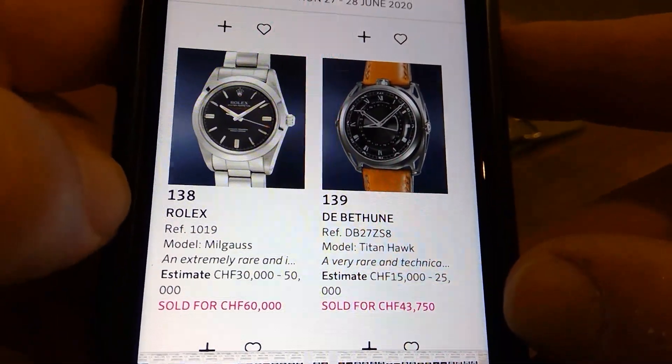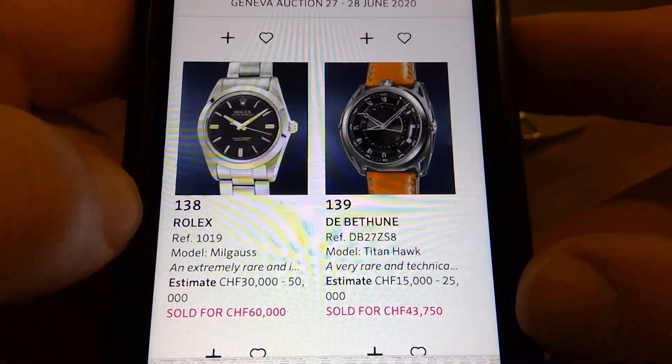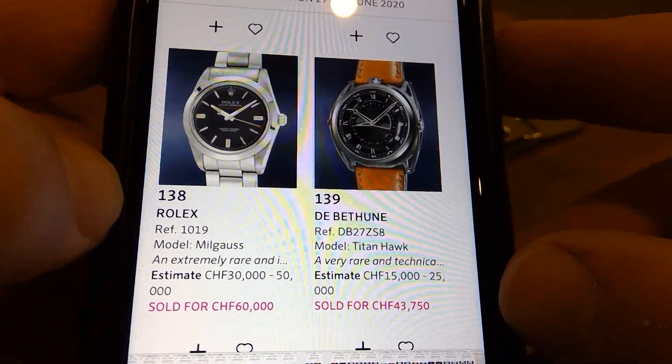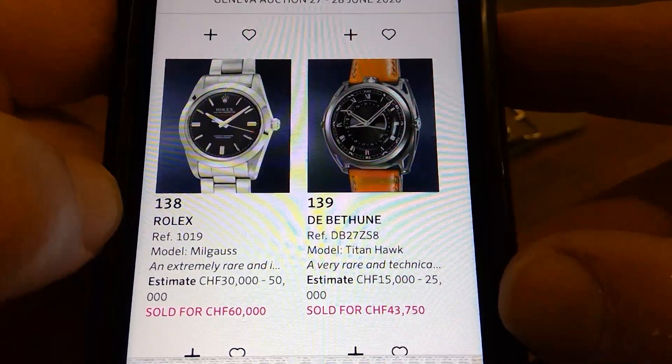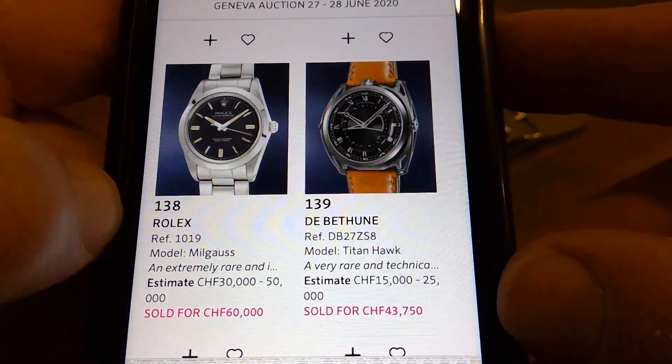The 1019 absolutely killed it. I bought one of them a few years ago — same black dial — paid $30,000 Australian. So that's really gone up.